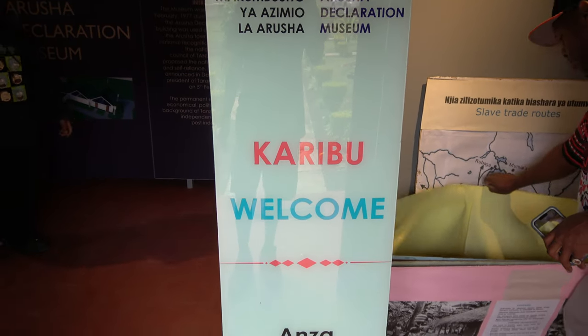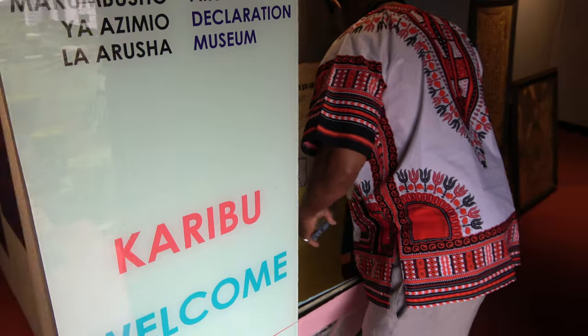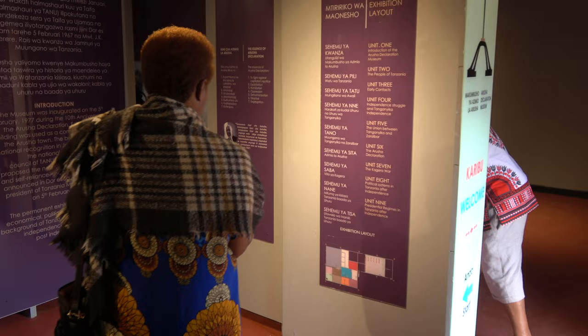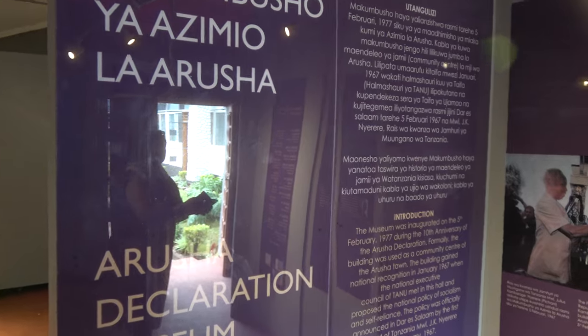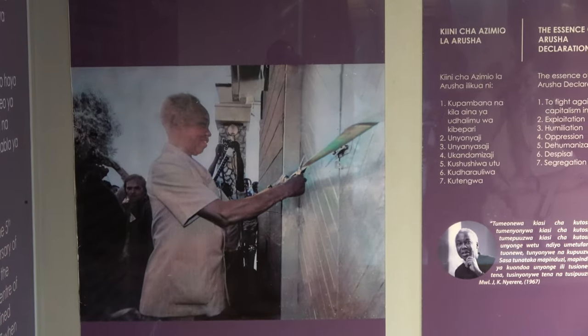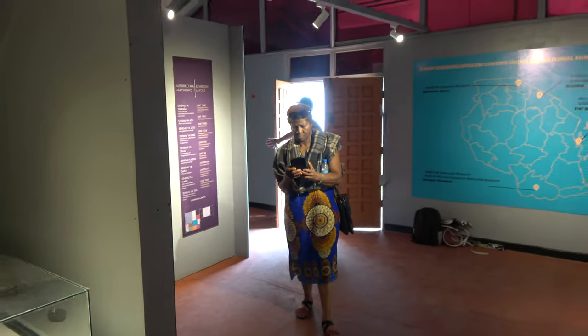Family, this is the in-renovation Arusha Declaration Museum — it's completely different from the last time we came here. The first part was a lecture in the other room; this is the introduction to the actual new presentation and it looks wonderful. Next time we're here on our next journey, you're gonna see a full-fledged Arusha Declaration Museum.